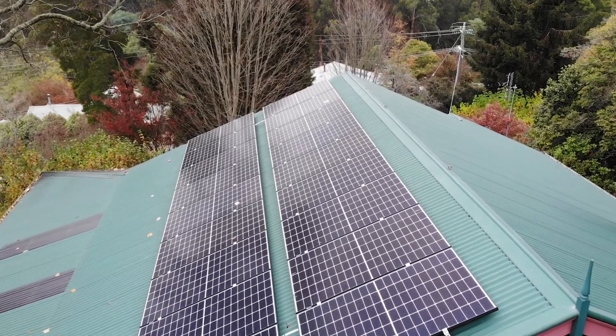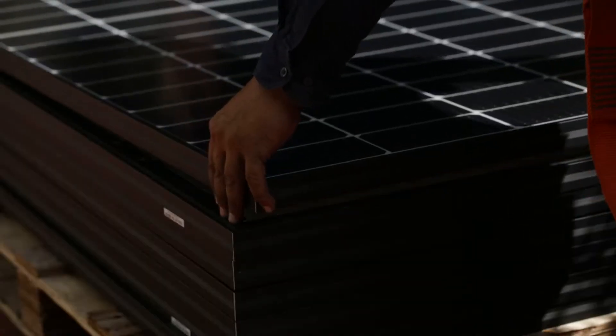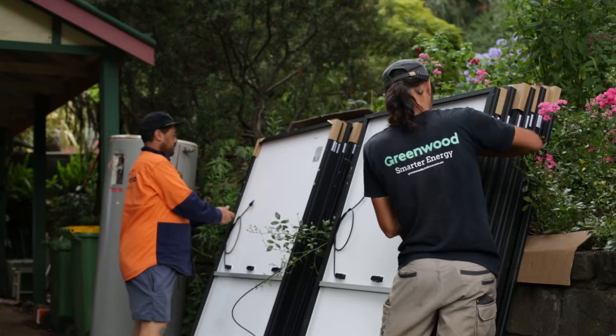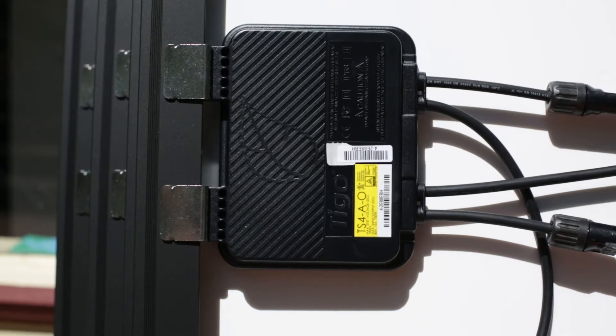The system that Greenwood Solutions designed and installed consists of a PV solar array of 6.66 kilowatts — that's 18 Canadian Solar panels. Each one of those panels accommodates a TIGO optimiser, and this was due to a little bit of shading on site.